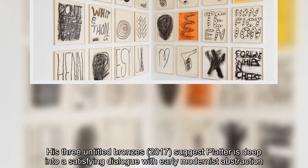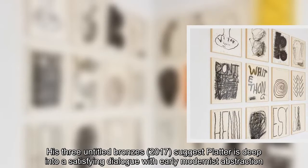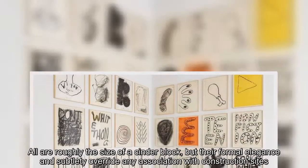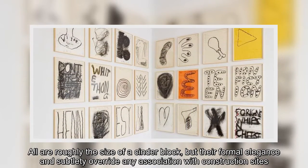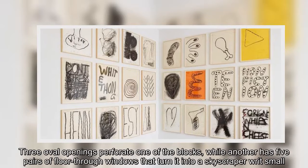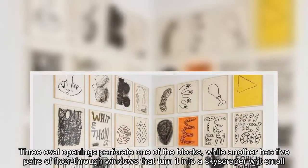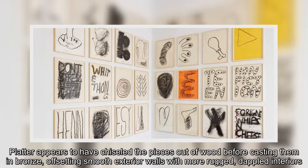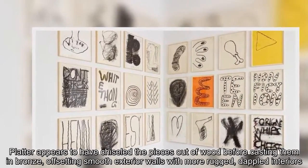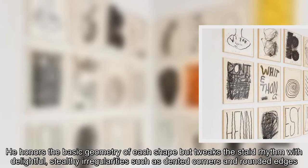His three untitled bronzes suggest Platter is deep into a satisfying dialogue with early modernist abstraction. All are roughly the size of a cinder block, but their formal elegance and subtlety overwrite any association with construction sites. Three oval openings perforate one of the blocks, while another has five pairs of floor-through windows that turn it into a skyscraper writ small. Platter appears to have chiseled the pieces out of wood before casting them in bronze, offsetting smooth exterior walls with more rugged, dappled interiors. He honors the basic geometry of each shape, but tweaks the staid rhythm with delightful, stealthy irregularities such as dented corners and rounded edges.